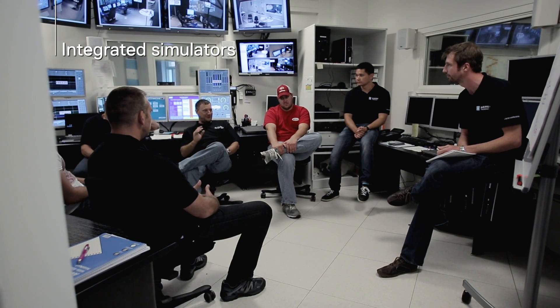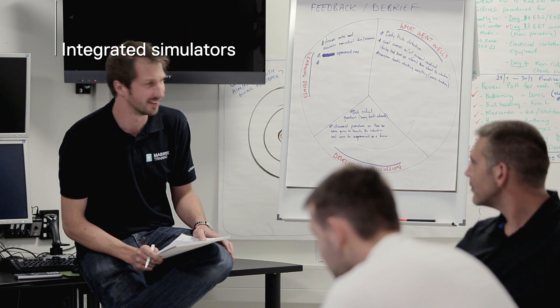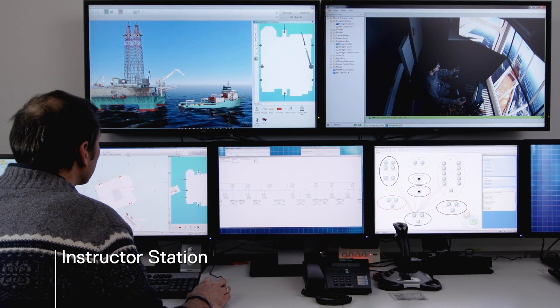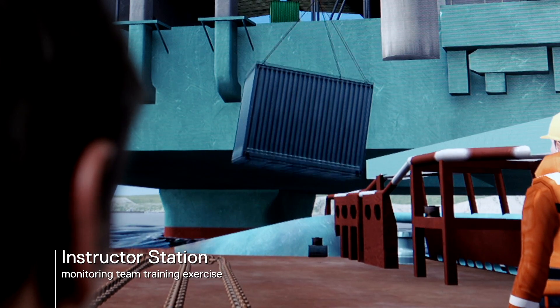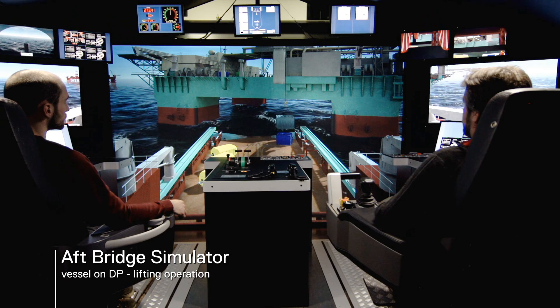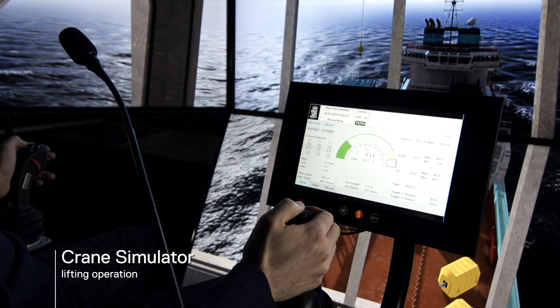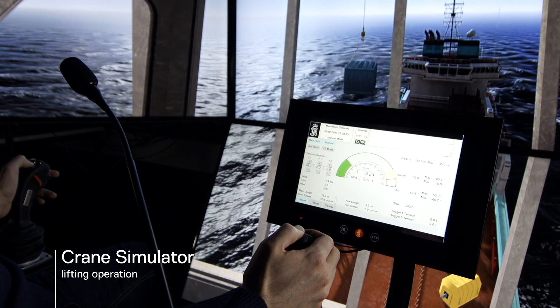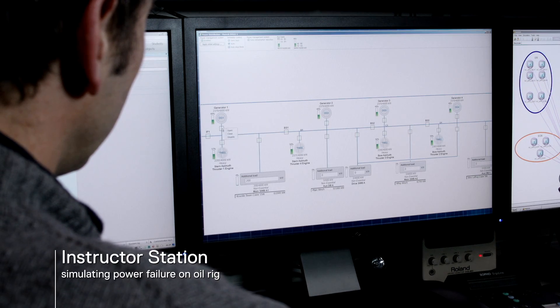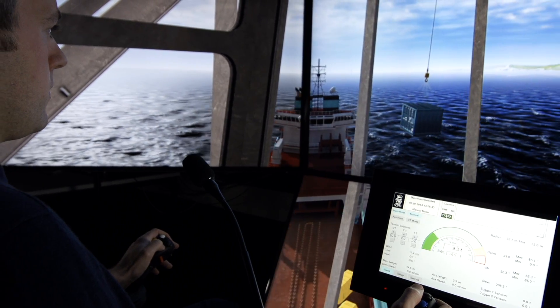Working together and understanding how all roles on board have an effect on operations is vital for ensuring safety and efficiency. By integrating different Kongsberg simulators, entire crews can perform mission planning, test procedures, and exercise best practice, communication and interaction in order to prepare them for almost any day-to-day or emergency scenario they may encounter in real life.